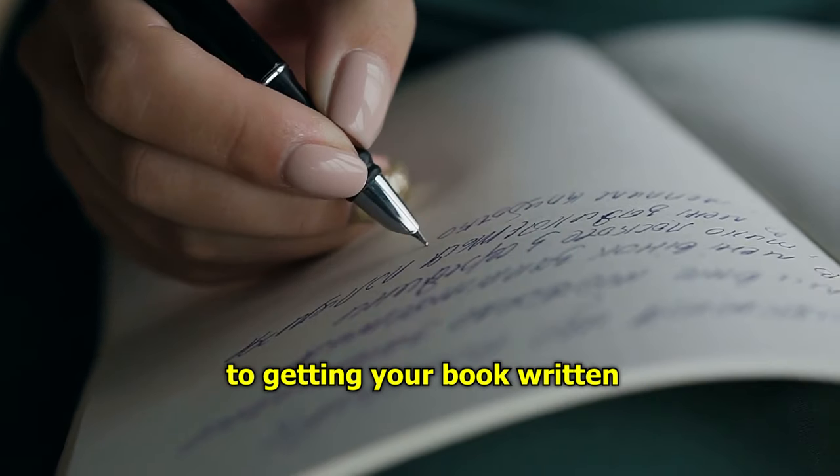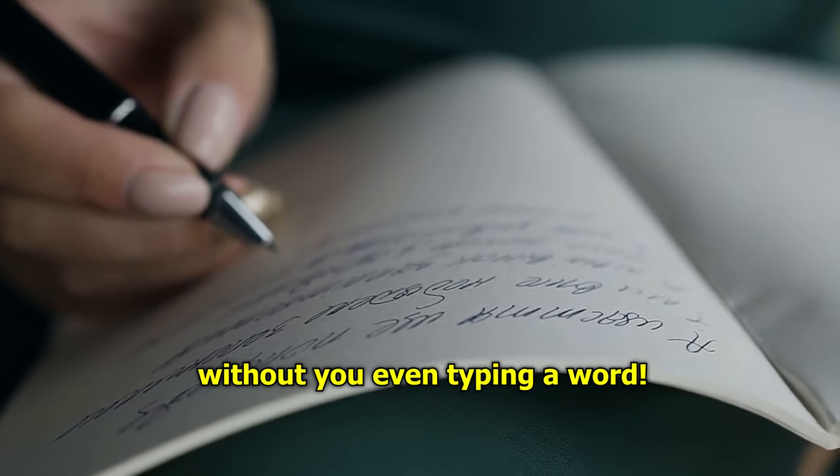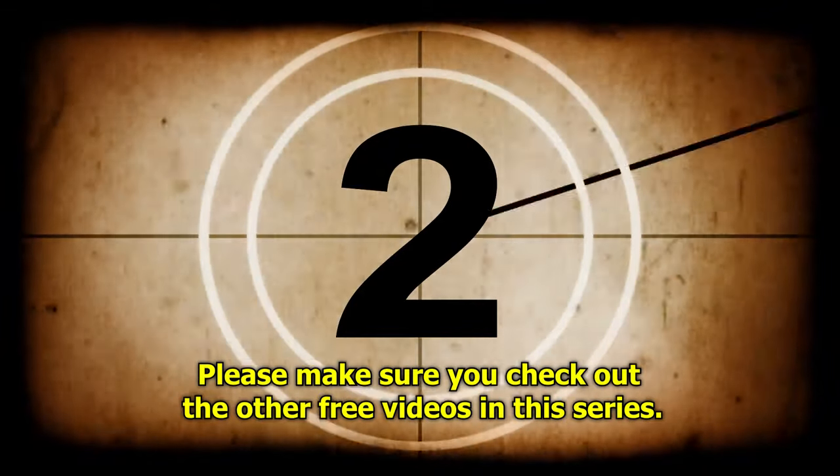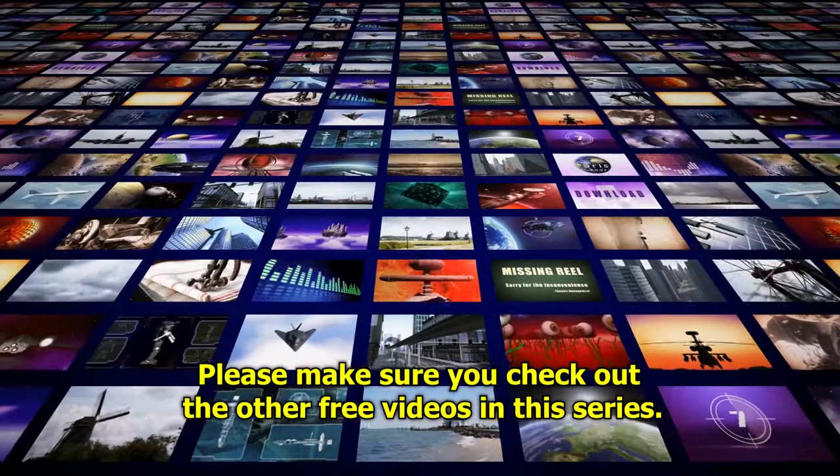There are 4 simple steps to getting your book written without you even typing a word. This video is one in a series of 4 videos. Please make sure you check out the other free videos in this series.